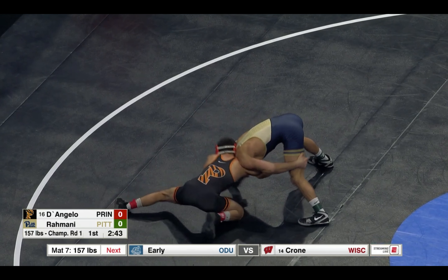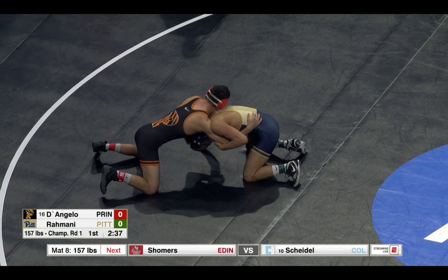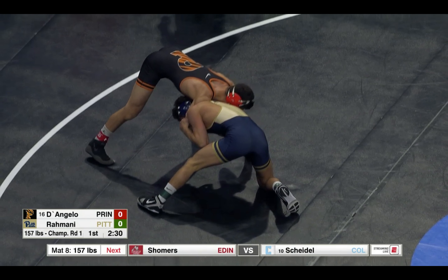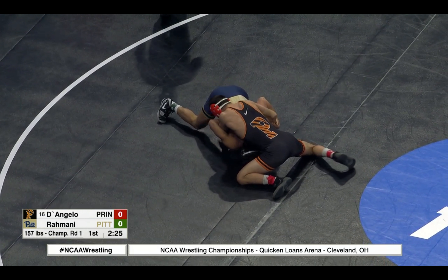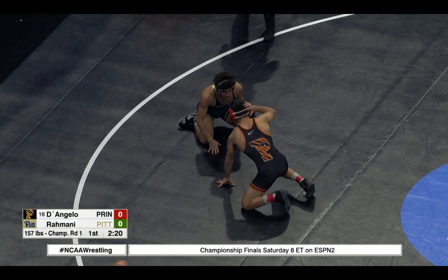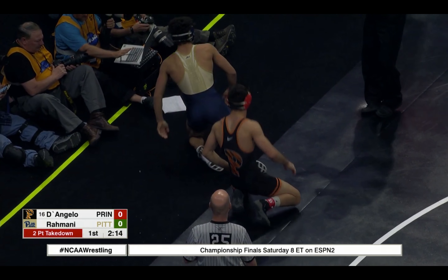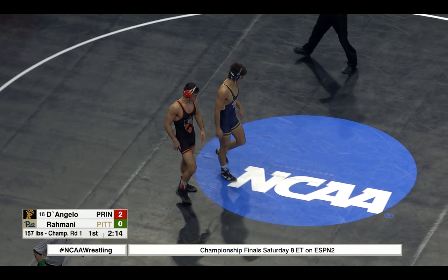240 left, just underway. Rahmani in the front head position now here from D'Angelo. D'Angelo in the black, Rahmani in the blue. D'Angelo trying to make his move on the right side — last double. It's a two-point takedown. Nice low blast double by D'Angelo, really low, gets in on the ankles for a two-point takedown.